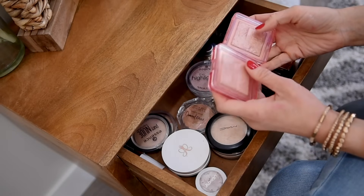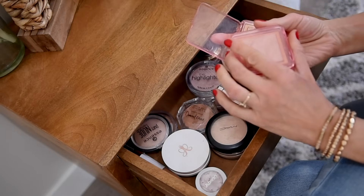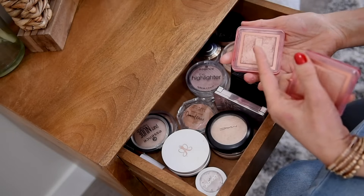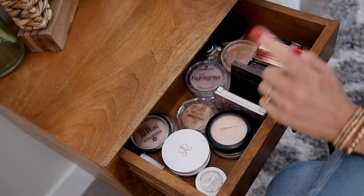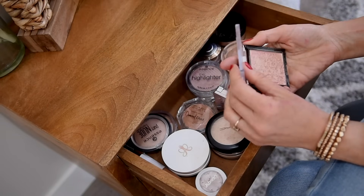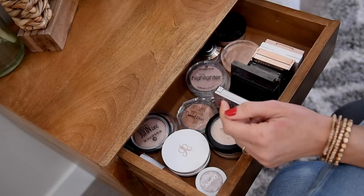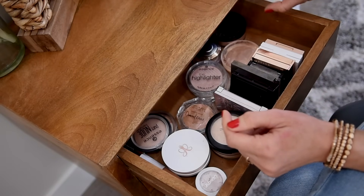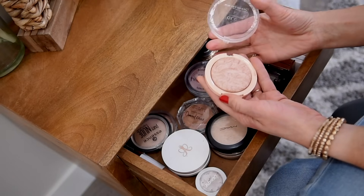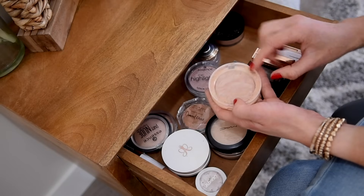I'm keeping both of my Nabla highlighters — Ozone and Amnesia. Amnesia is just a little bit more golden than Ozone, which is more of an icy pink, almost an icy champagne. Both are beautiful and the formula is among the best. I'm going to keep Precious Petals — it's a new replacement for me and it's already broken. Wet n Wild packaging never lasts very long, but I love this formula for summertime. I'm also going to keep my Revolution Just My Type highlighter — such a good shade and the packaging is a little broken but worth keeping.